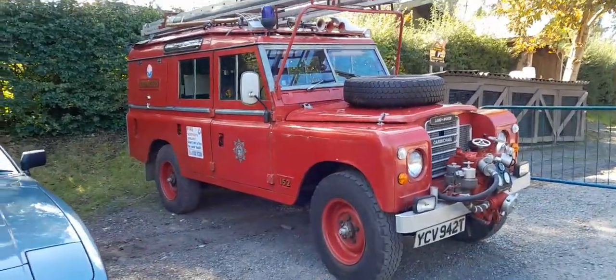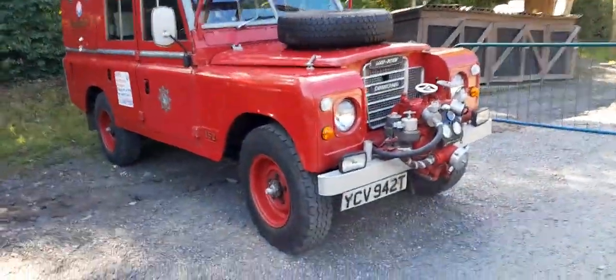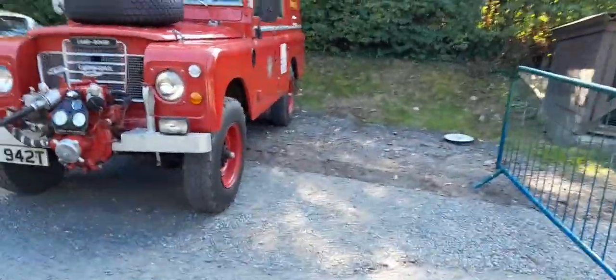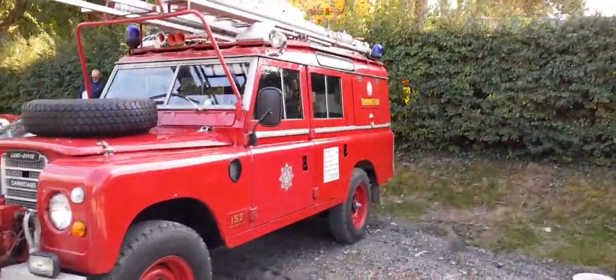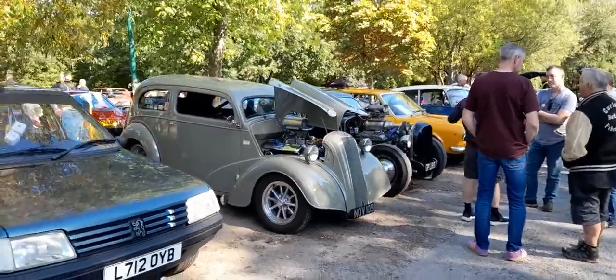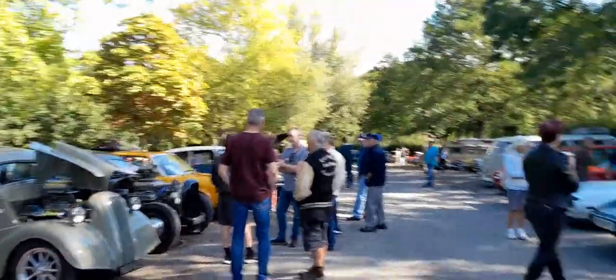The thing is, these Land Rovers are actually still used today, but more modernised. But you can't beat the old classics of the Land Rover. I must admit they are very nice cars. And that's it — I hope you enjoyed it so far.